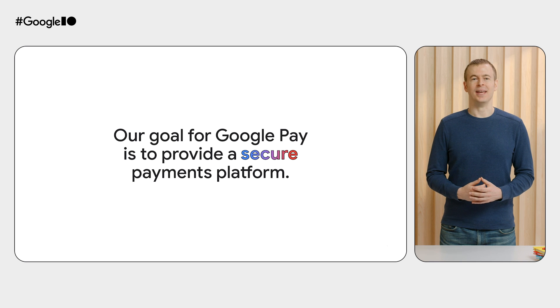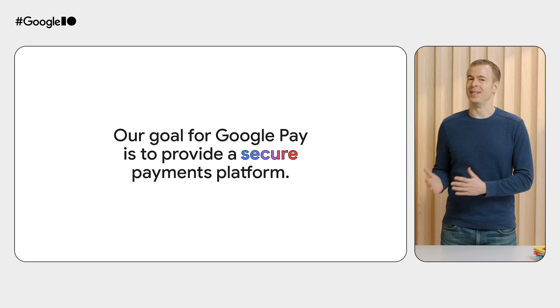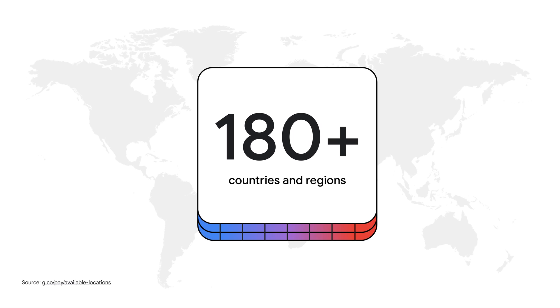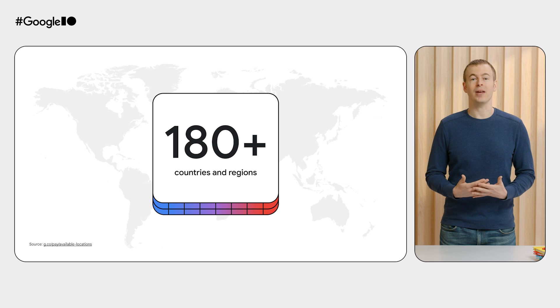Our goal for Google Pay is to provide simple, safe, and seamless payments for everyone, everywhere. We do this by working with an ecosystem of partners, from card networks to financial institutions, payment processors, customers, businesses, and of course, developers like you. Today, hundreds of millions of people use Google Pay to securely check out when shopping with their favorite retailers in more than 180 countries. Google Pay already facilitates payments via device-bound tokens that support secure and seamless transactions, both online and offline.